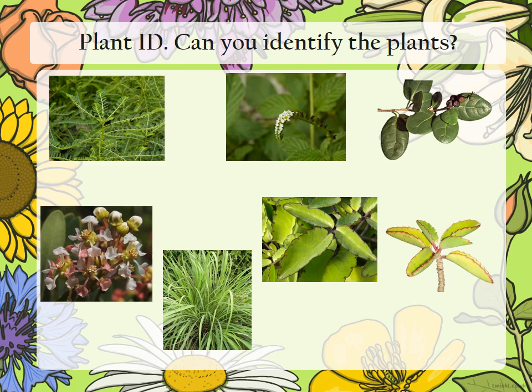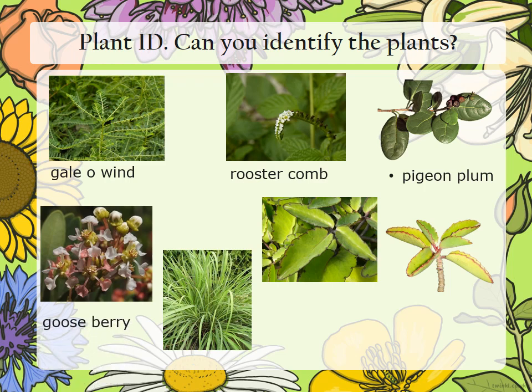Now let's look at plant ID. Can you identify the plants that are listed here? Take a minute. Okay, are you ready? Let's see how well you did. Gale of Wind. Rooster comb. Pigeon plum. Gooseberry. Life leaf. Fever grass. Lignum vitae.